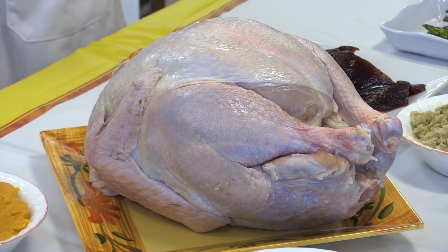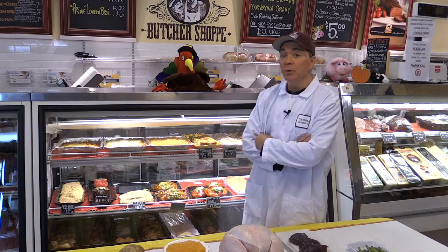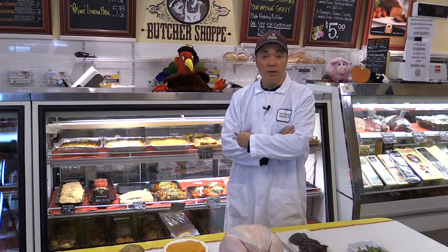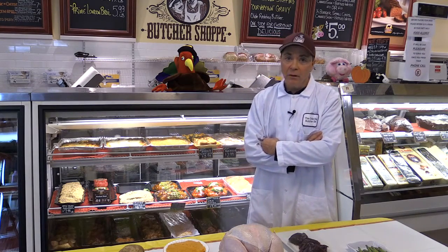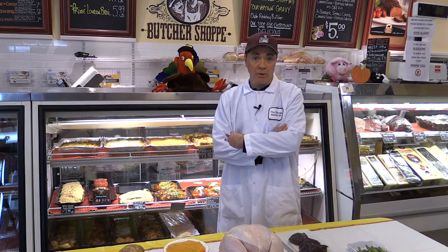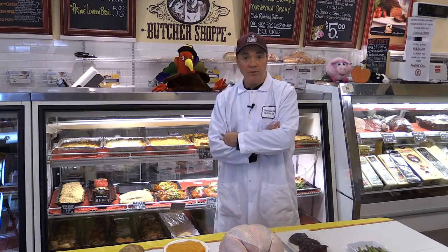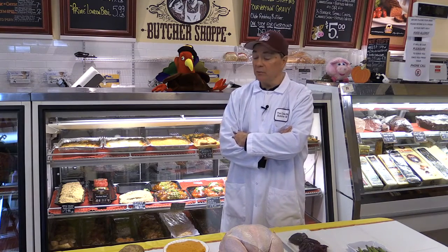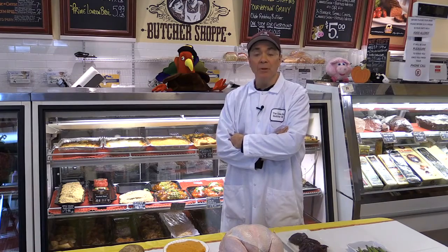One of the other types of turkeys available is a boneless turkey breast — primarily white meat with the skin on. That's very accommodating for people who don't want to deal with carving, and it's a lot easier to cook. We have cooking instructions for whatever size or type of turkey you're considering. A third type would be a regular bone-in turkey breast. Some people like the drumsticks without the wings, so we've got everything from top to bottom and everything in between.